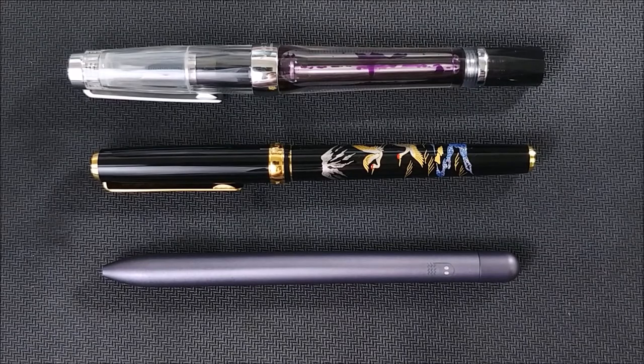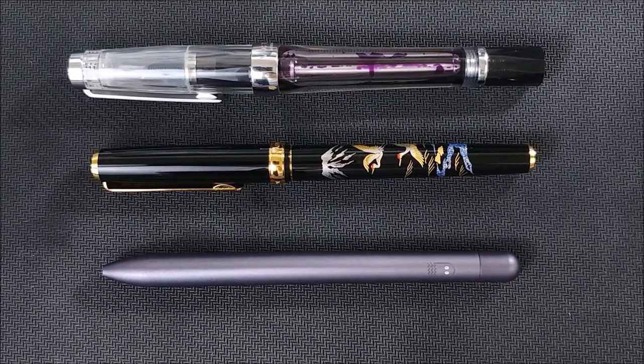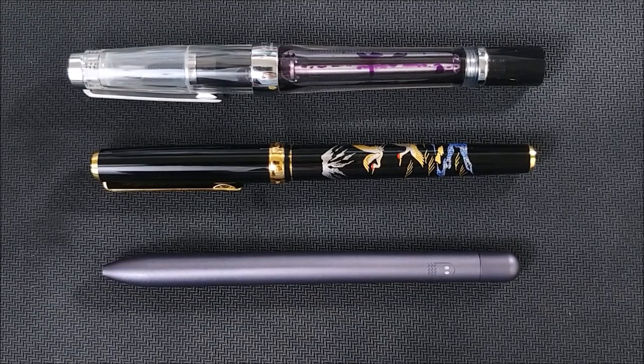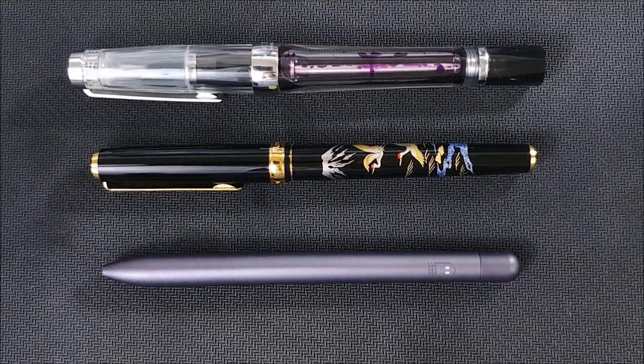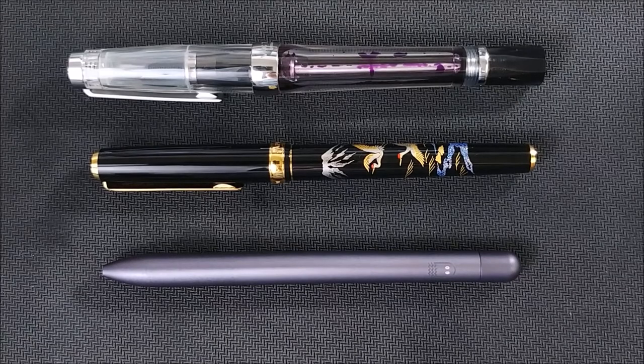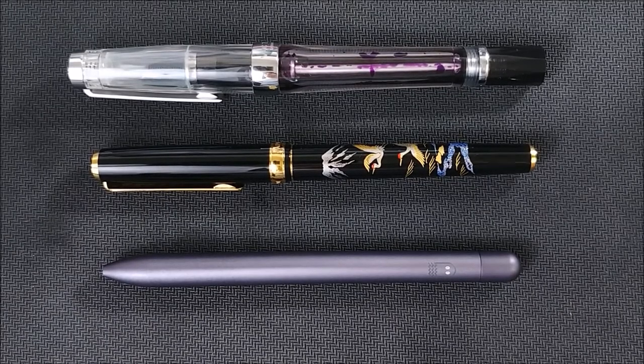To start off with the more interesting topics: first up, Organic Studio is launching some new inks. These are both shimmer inks. According to their Instagram, one of them has a modest sheen and shimmer, and one has a larger amount of shimmer. They both look to be fairly blue. The one with the more modest sheen is called Glycine, and the one with the larger sheen is called Alanine — I have no idea if I'm pronouncing that right. Glycine is a blue, and Alanine is more of an aqua.